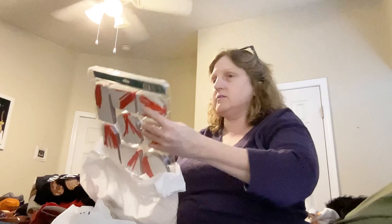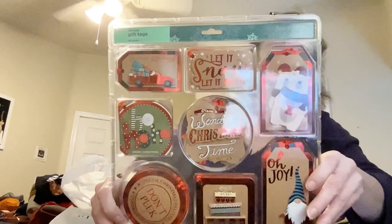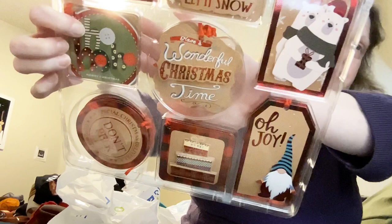Then I got these adorable gift tags. I figured I can send them with my cards and stuff. How cute are these? Sorry for the glare, trying to get it.